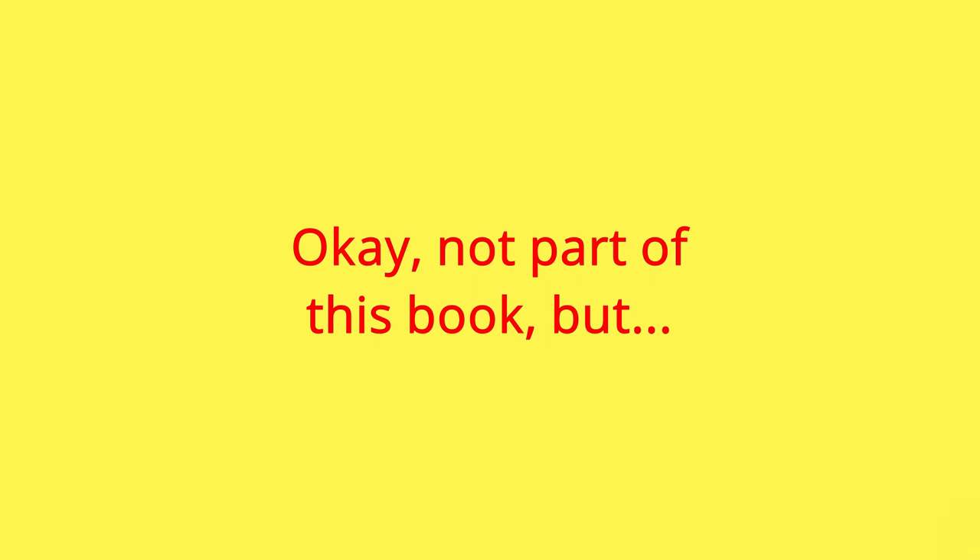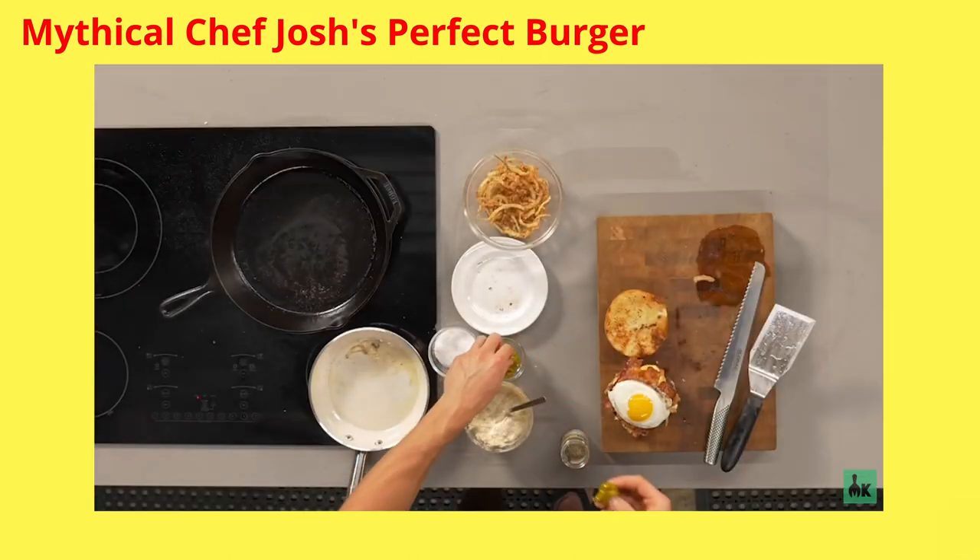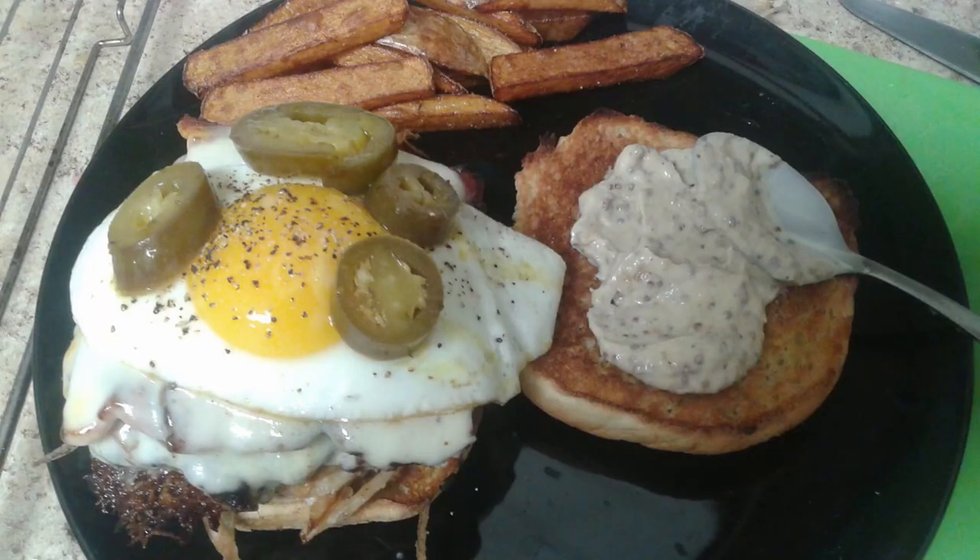Not part of the book, but I have to give a shout-out to Mythical Kitchen Chef Josh's burger with fried onions and pickled jalapenos, because we tried this burger next. It was super rich, but intensely flavorful and delicious. We both gave it a 4.